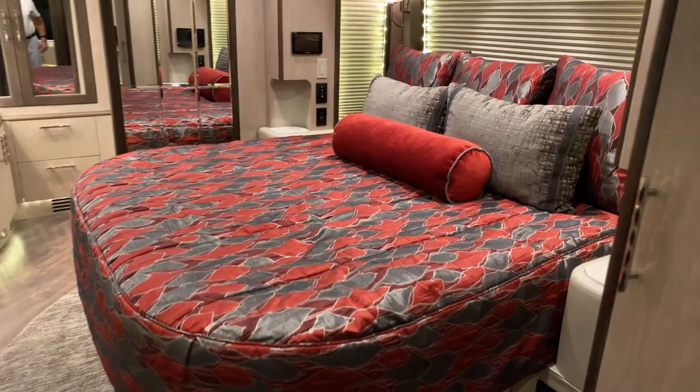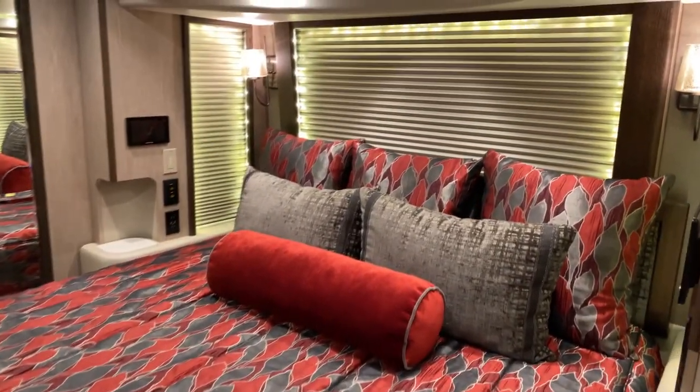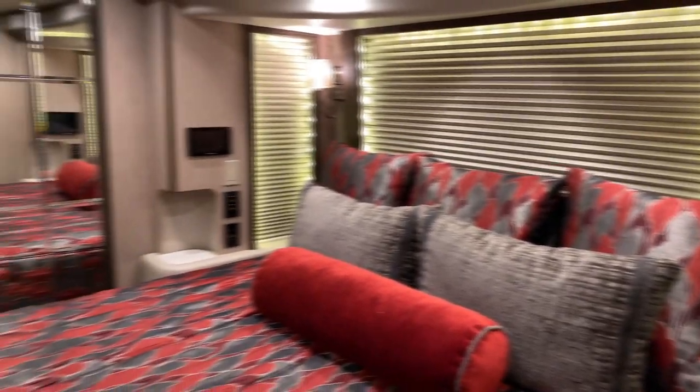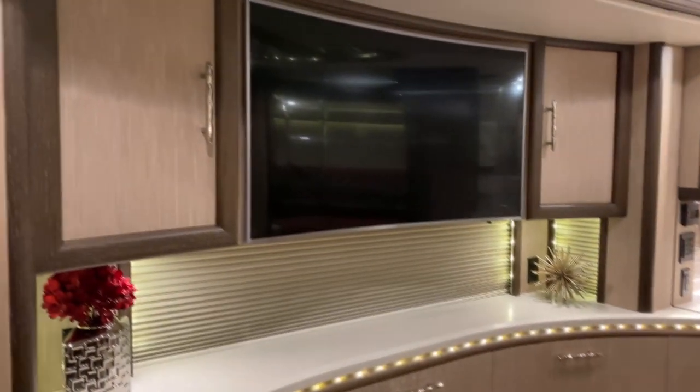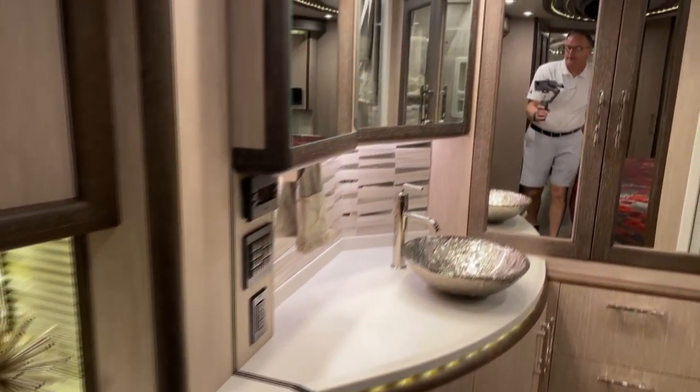King size bed. Windows on all sides of the slide rooms in the bedroom, so you have plenty of window on either side. A 49 inch curved TV. Lots of drawer storage below, and our rear vanity area.